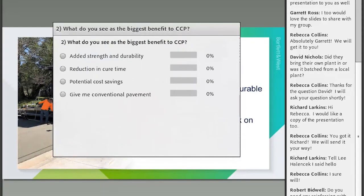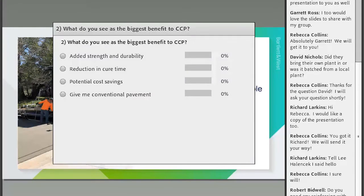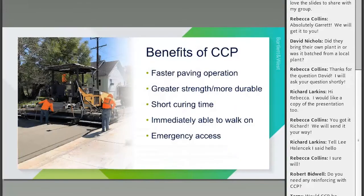For our poll question on the highest benefit of CCP — strength and durability, reduction in cure time, potential cost savings, or no benefit over conventional concrete — it appears most of you are seeing reduction in cure time as one of the big benefits, and that's probably the one I'd lean towards as well.